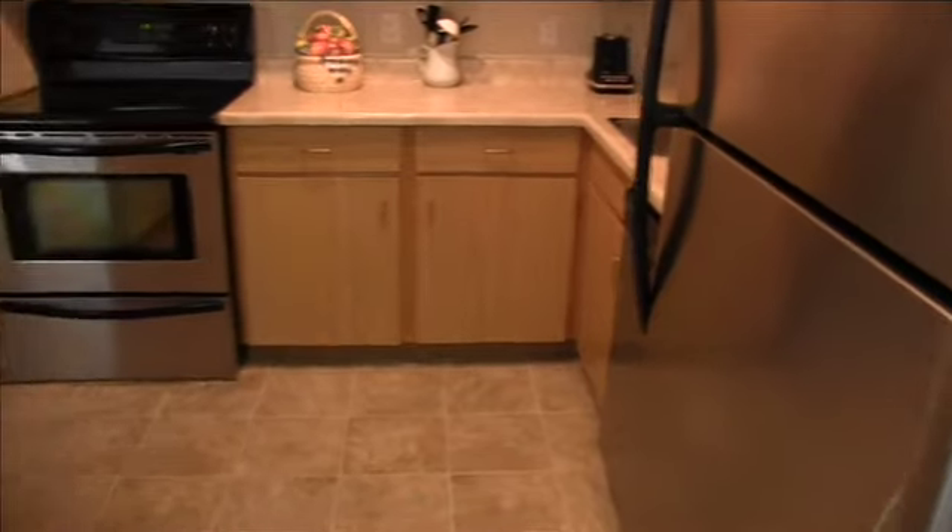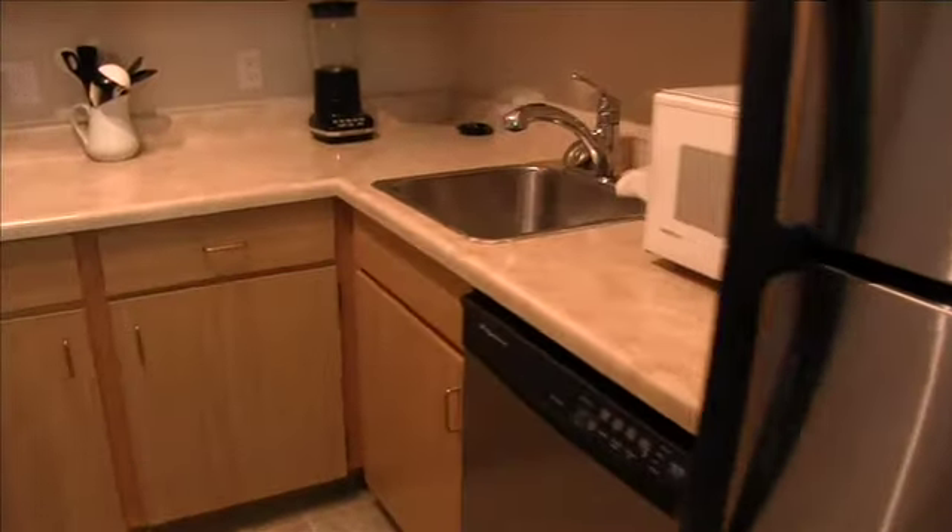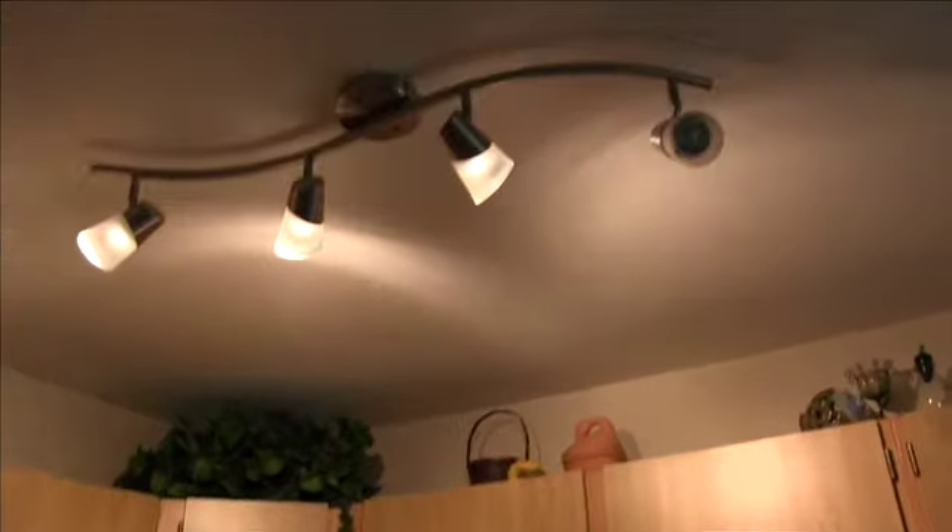The kitchen has new appliances — Frigidaire stainless steel. The carpet is in good shape and the lighting up top is in good shape. There's a secondary bedroom, decent size, with a double closet.